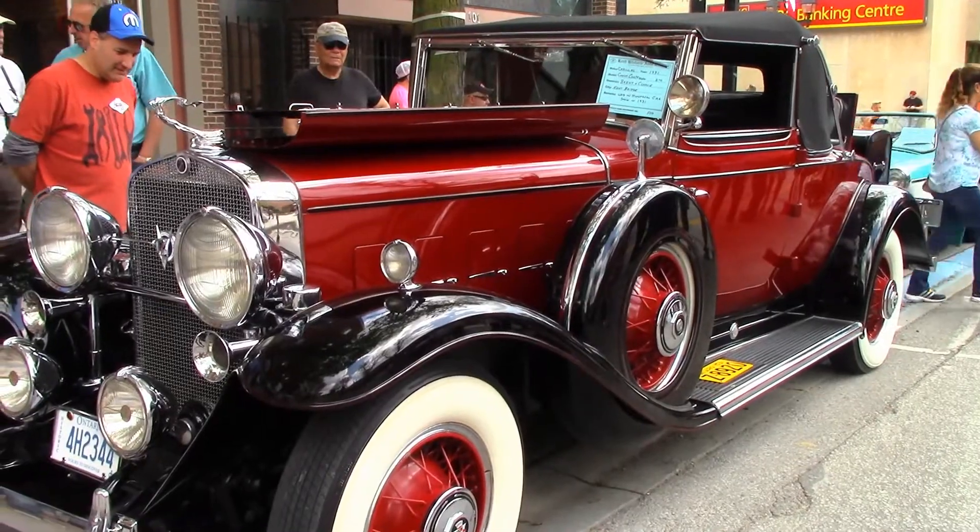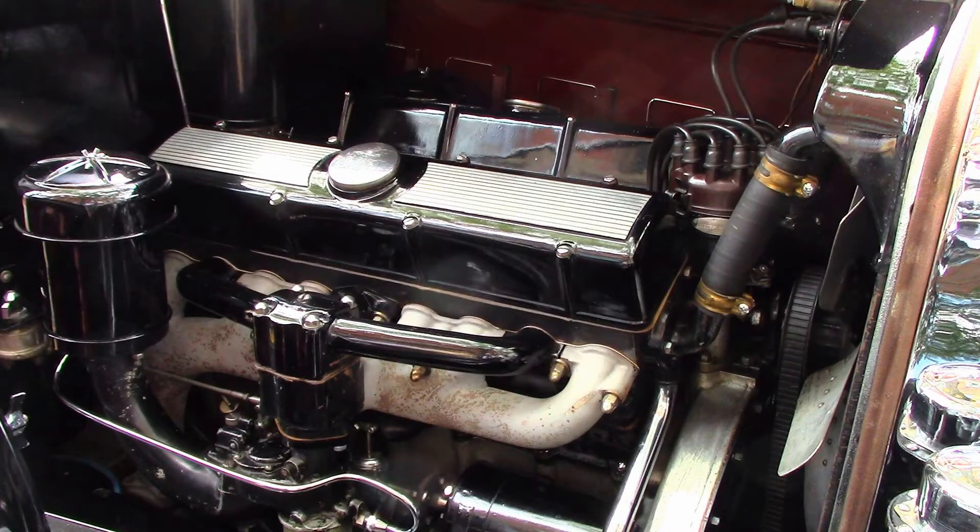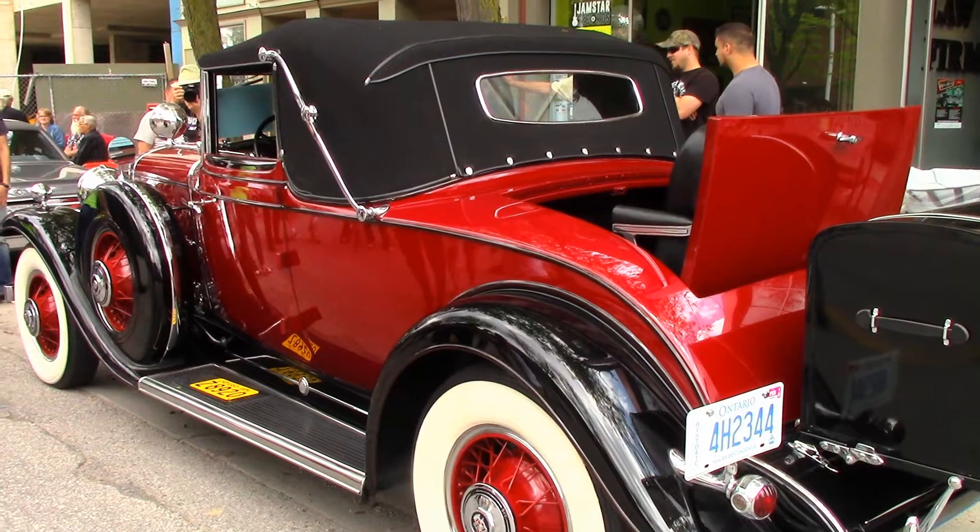This is a 1931 Cadillac Series 370 with a V12. The engine turns out about 135 horsepower. In 1931, this was a top-of-the-line car. This car was built brand new for the Montreal Car Show in 1931.